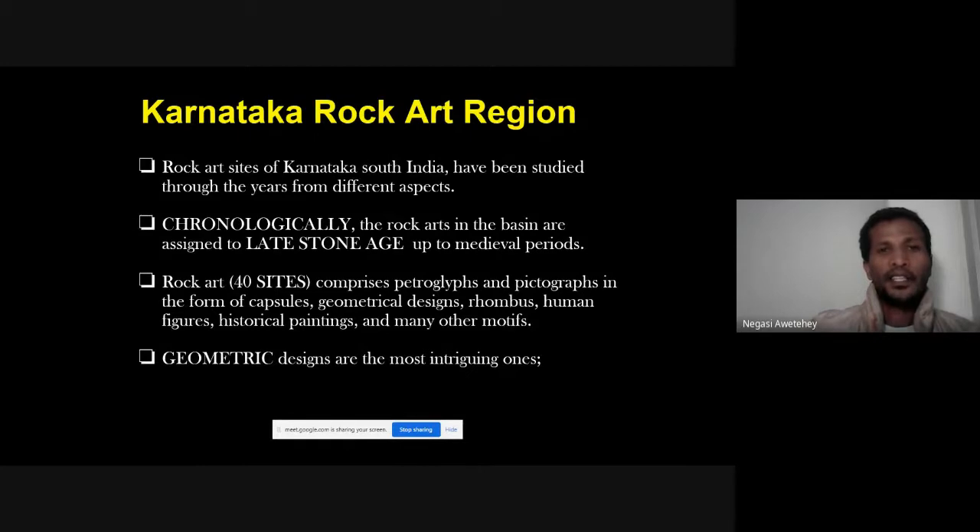Karnataka is the broader rock art region in which Jagalur is situated. It has been studied by different researchers and is chronologically identified from the late Stone Age up to medieval periods, with 40 sites known so far. It comprises petroglyphs, pictographs, cup marks, geometric designs, and other figures, with geometric designs being the most common and interesting in this region.